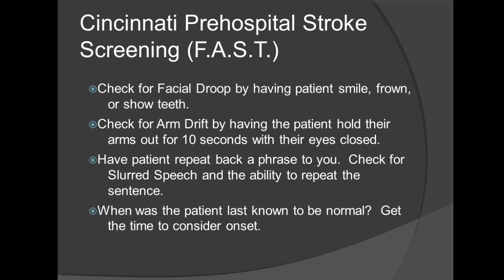For the Cincinnati pre-hospital stroke screening, the Cincinnati scale makes it very simple — you have three things to look out for: facial droop, arm drift, and speech. The way you can determine whether this patient is potentially having a CVA is by looking at either normal or abnormal findings.